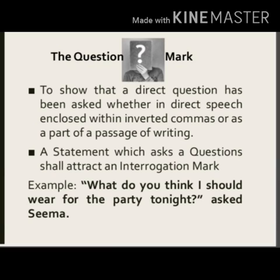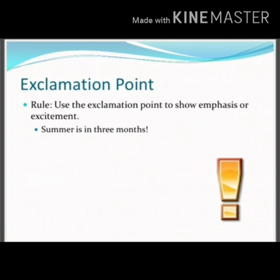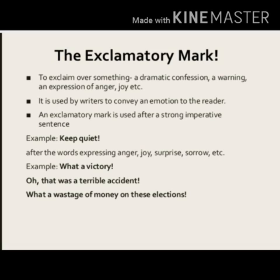Next is the exclamation mark. Whenever we express sudden feelings, we use an exclamation mark at the end of a sentence. It is used to exclaim over something like a dramatic confession, a warning, an expression of anger, joy, etc. — it conveys an emotion to the reader. An exclamation mark is also used after a strong imperative sentence. For example: 'Keep quiet!' 'What a victory!' So whenever we express strong emotion or sudden feeling, we use an exclamation mark at the end of the sentence.